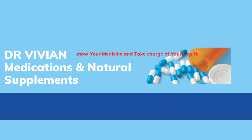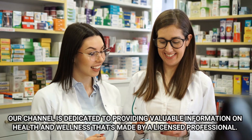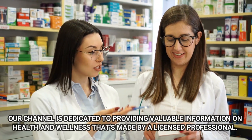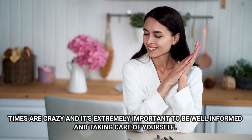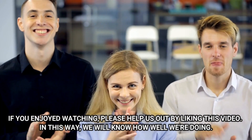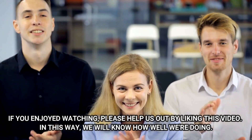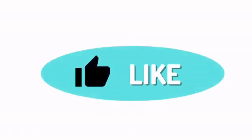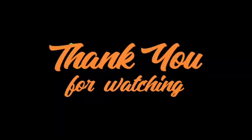Welcome to Dr. Vivian Medications and Natural Supplements. Our channel is dedicated to providing valuable information on health and wellness, made by a licensed professional. Times are crazy and it's extremely important to be well informed in taking care of yourself. If you enjoyed watching, please help us out by liking this video — in this way we will know how well we're doing. And if you'd like more of these, consider subscribing and hit the bell notification to stay on top of more upcoming videos. Thanks for watching — we'll see you next time.